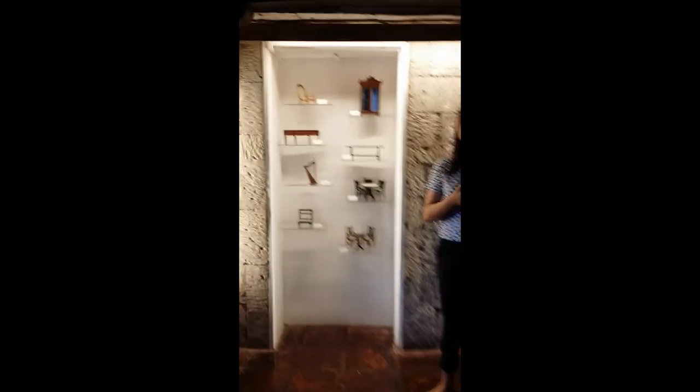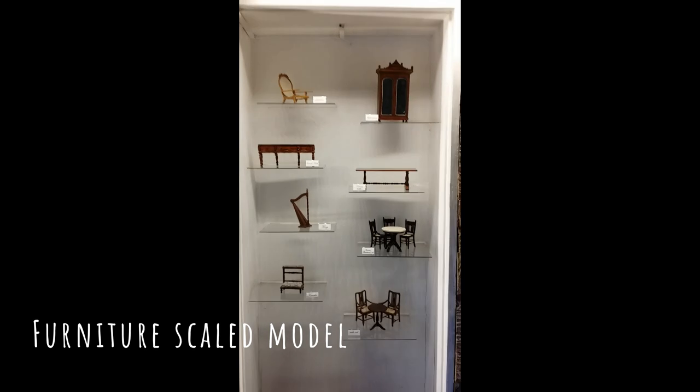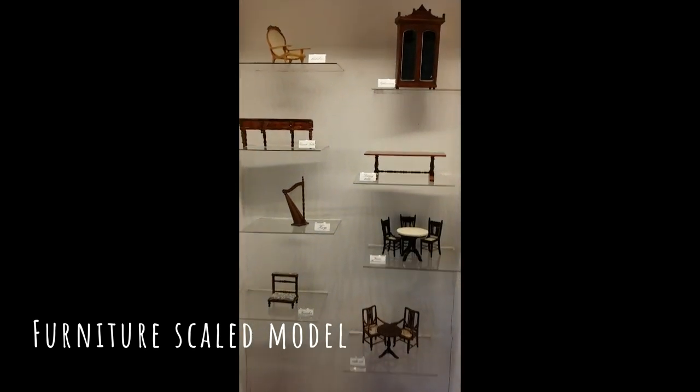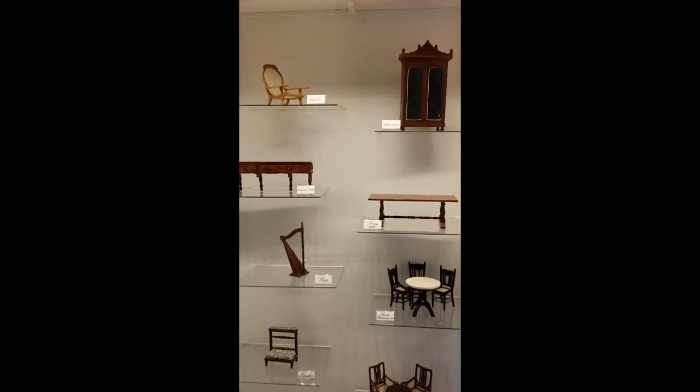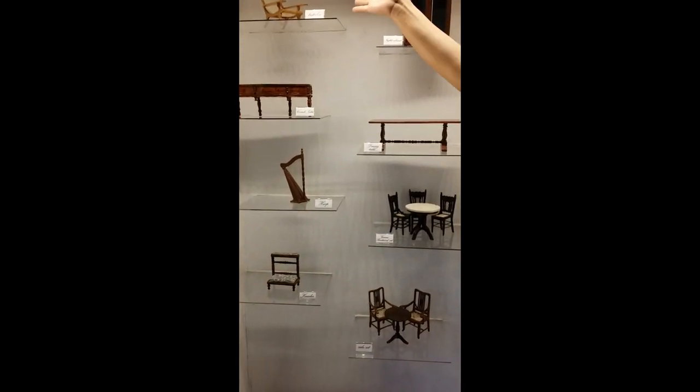So what we have here, for the common or the usual ancestral houses here in Cebu, these furnitures are really common. This is like a trailer for up sa taas ng bahay. These are really common in other ancestral houses.